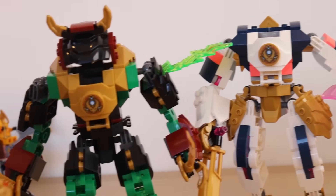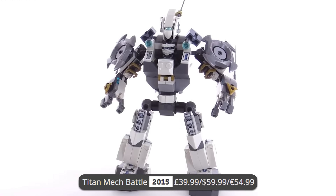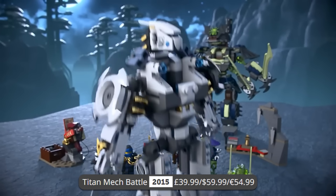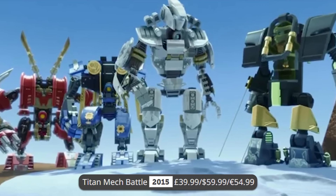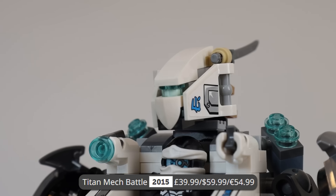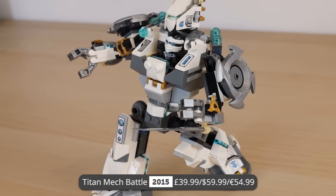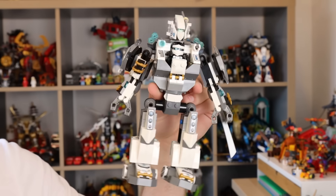I'm also a big fan of Ninjago mechs, and Zane has some very interesting ones — like the Titan Mech Battle, which came out in 2015 for Ninjago Possession. I absolutely love this mech. I love this small scale for the mechs — it's super accurate to the show, it's got tons of awesome details, great stickers, and it's pretty poseable. The Zane minifigure is gorgeous as well. I'm going to give this thing a 7.5 out of 10.